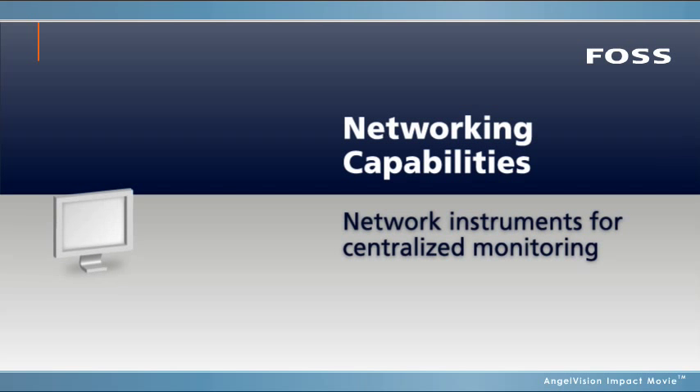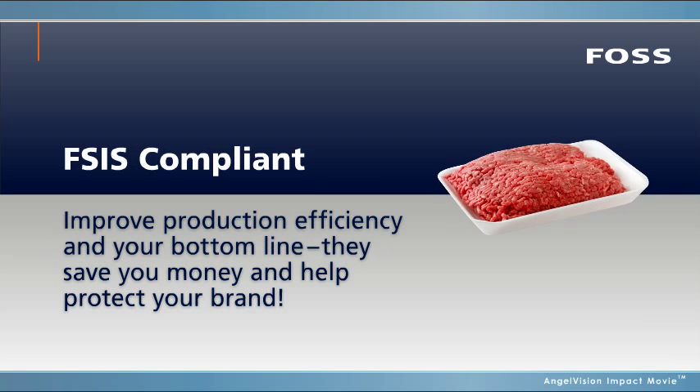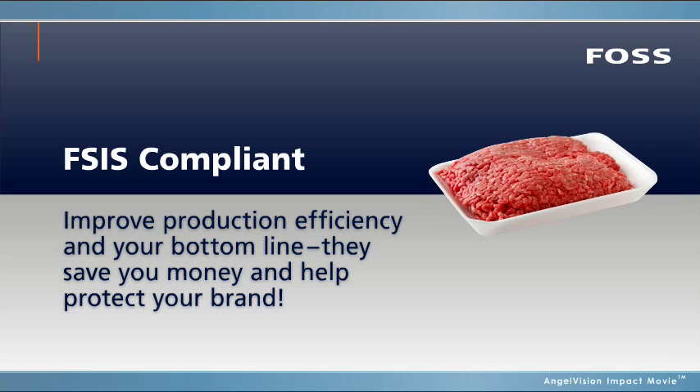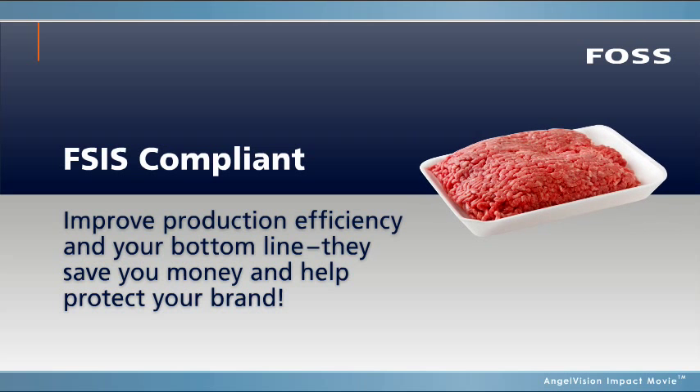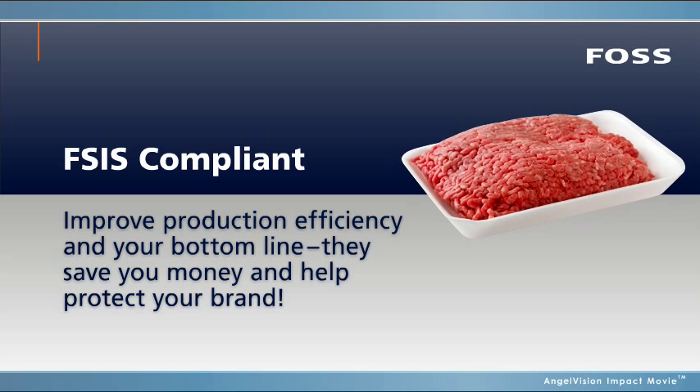With the networking capabilities, you can link the instruments together for centralized monitoring, support, and control. What's more, these instruments allow companies to reduce lean meat giveaway and fat claims while complying with FSIS labeling regulations.